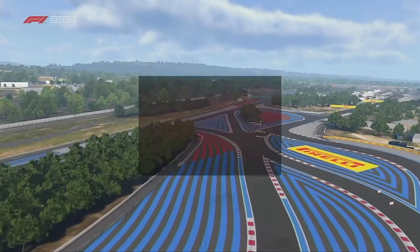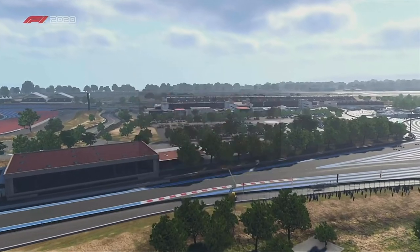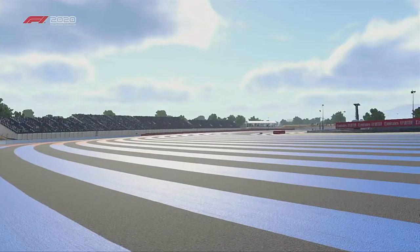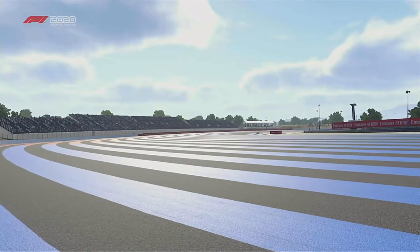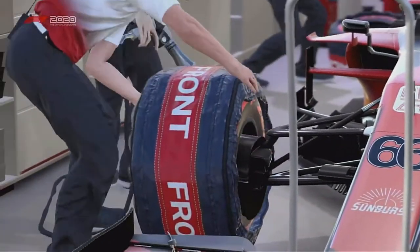In this video we head to France for round 10 of the F1 season, for my F1 2020 My Team career mode, coming off the back of a fairly successful Canada. Let's get into it.